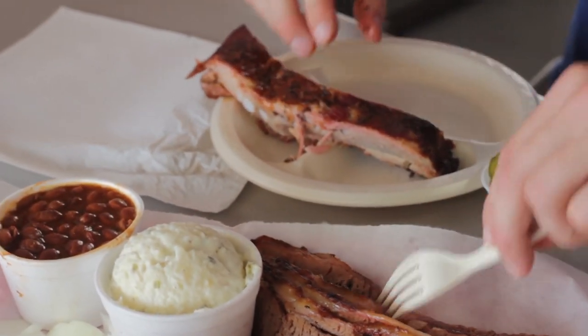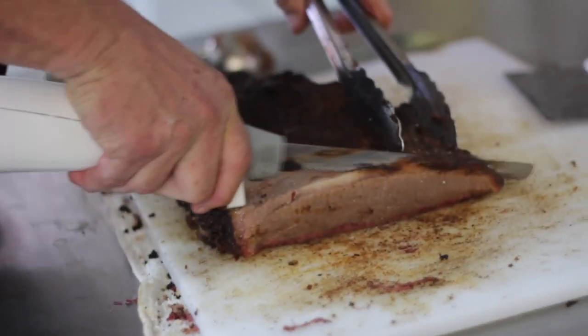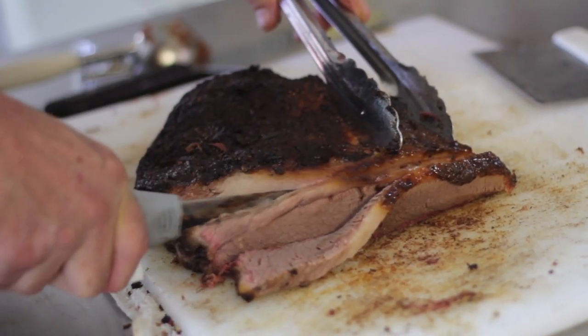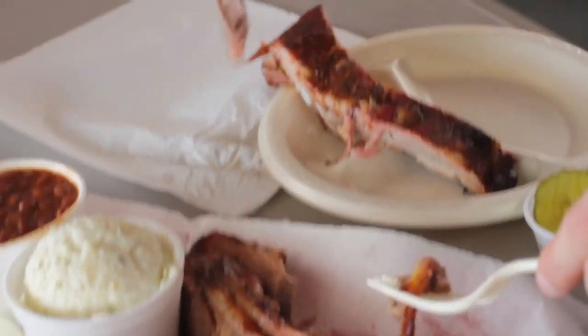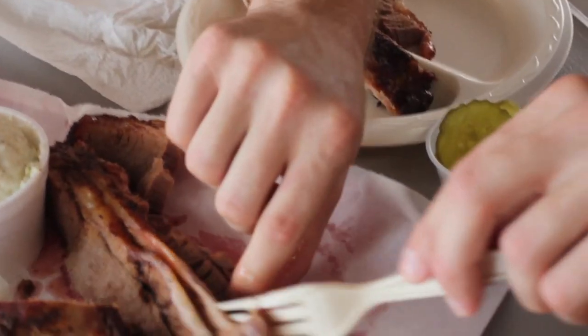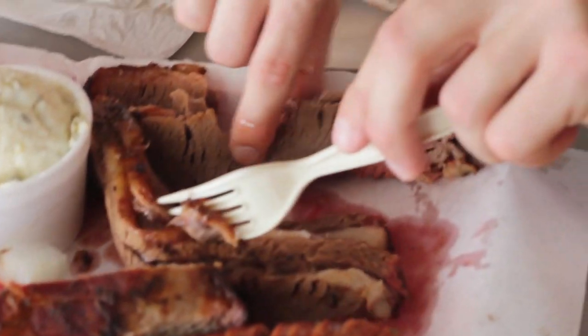That's not to say that the other components weren't awesome as well. The brisket was tender and had a delicious smokiness to it. Normally I flirt with the idea of using barbecue sauce if the meat is dry and needs it, but Milts' brisket was perfect as it was — I didn't even have to consider using barbecue sauce.